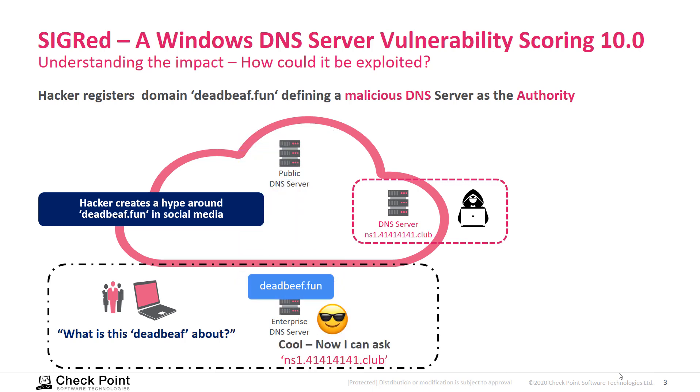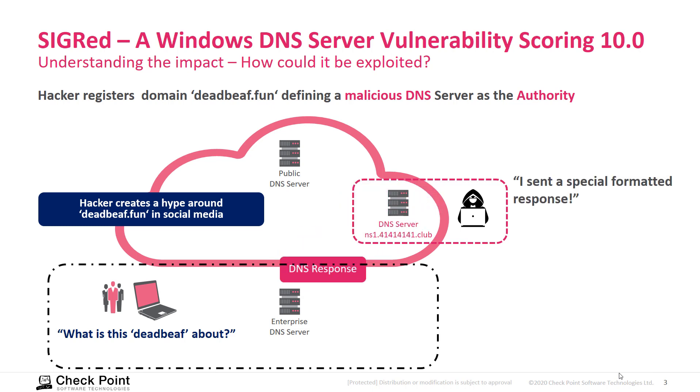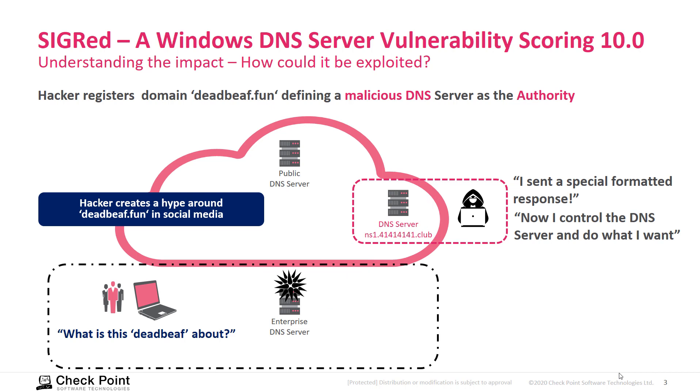And if these servers are not patched with the fix released on the 14th of July, customers are risking exploitation and malware being installed on their DNS server.